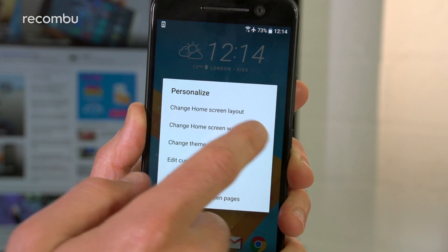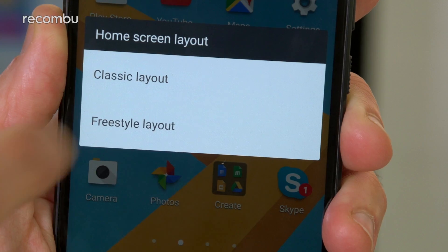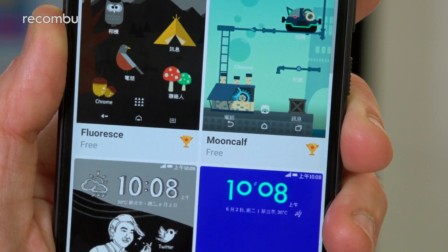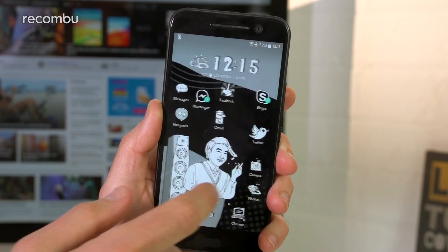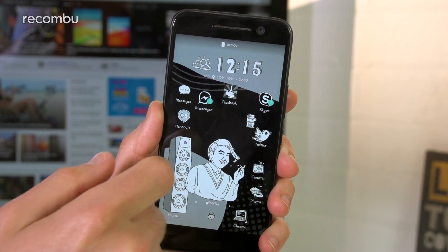This does away with Android's traditional grid layout and allows you to scatter your shortcuts and widgets all over the place, complete with a choice of bold themes. It works surprisingly well, and it really does make for a truly unique experience.